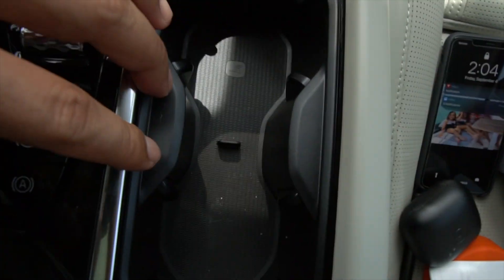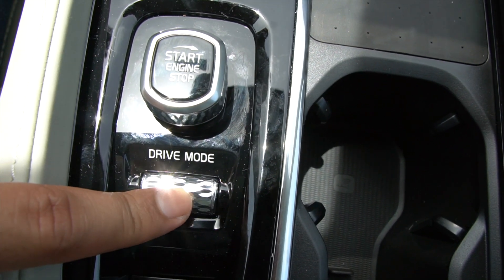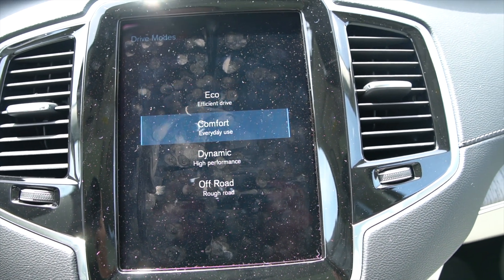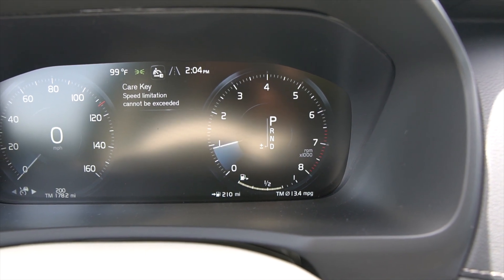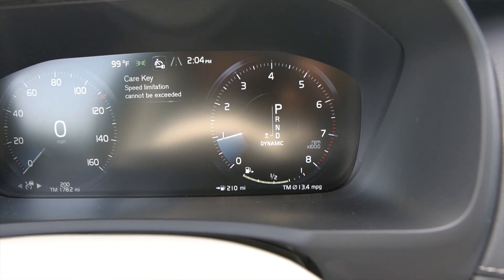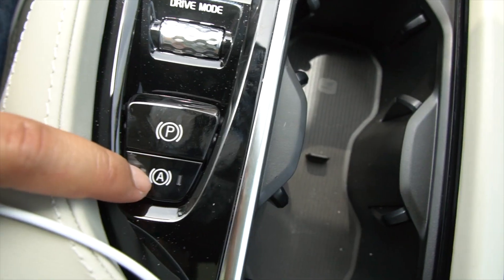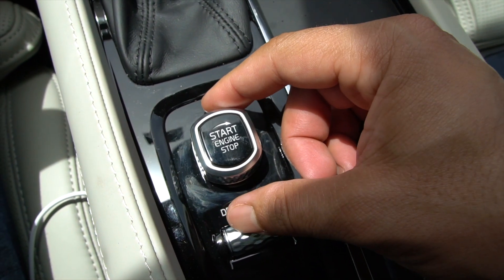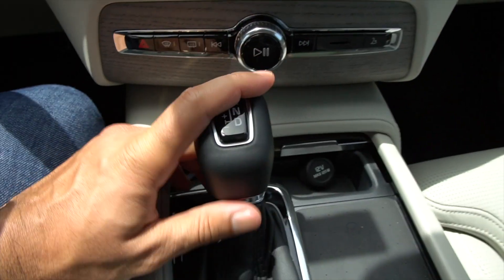You have wireless charging right here, cup holders, and a spot to put the key if your key runs out of battery. It has different drive modes — Eco, Comfort, Dynamic, and Off-Road — and as soon as you select one it changes your dashboard display. You also have the park button, emergency brake, auto stop-start, and the car start — it's not push-to-start; it gives you that feeling of turning a key, which is kind of a cool gimmick.